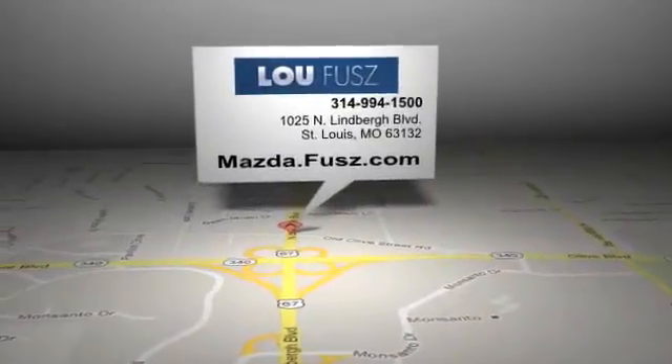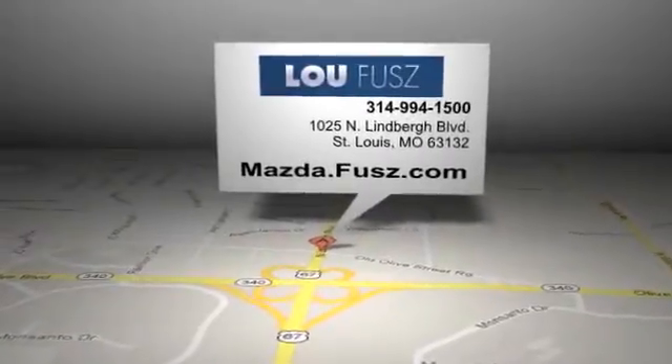LuFuse Mazda is located at 1025 North Lindbergh Boulevard in St. Louis, Missouri.